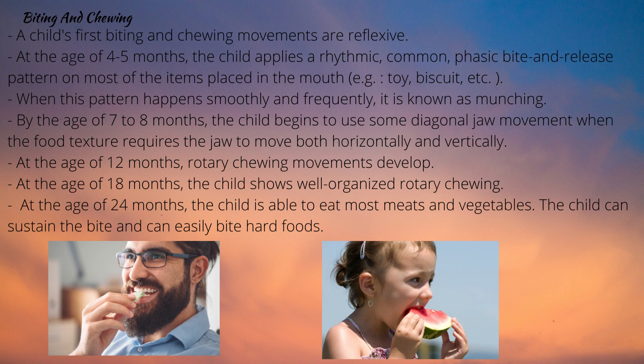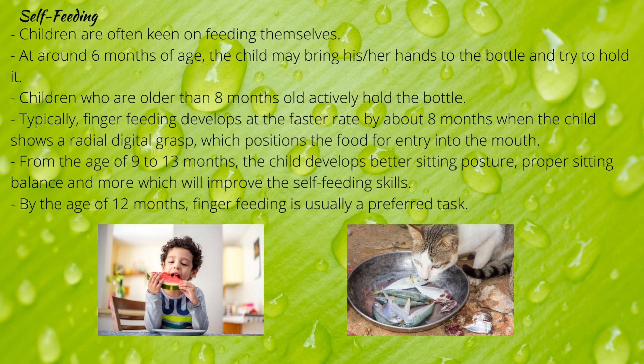The tongue is also actively involved in chewing. At 18 months, the child shows well-organized rotary chewing and is able to chew soft meats. The child can control and sustain bites and the tongue becomes more mobile, effectively moving food within the mouth. At 24 months, the child is able to eat most meats and vegetables, easily bite hard foods, and circular jaw movements defining mature chewing are present, with the tongue successfully transferring food using a rolling movement.